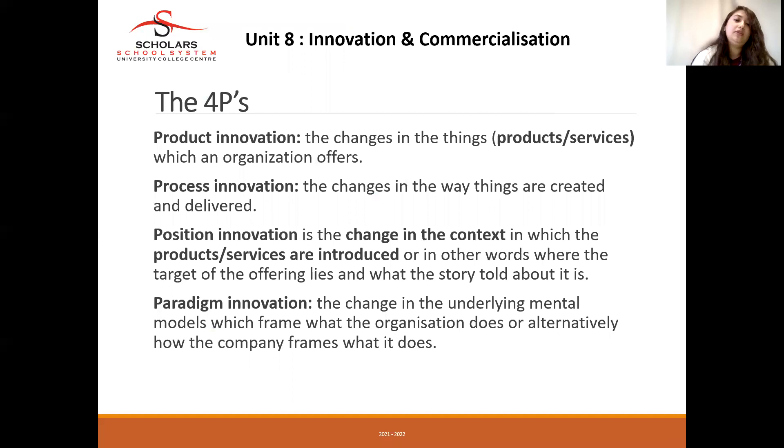Paradigm innovation is the change in the underlying mental model which frames the organization — alternatively, how the company frames what it does. It is a change in the mindset. For example, companies are now going green: this is a mental shift where they are looking at the environment and producing their products in an environmentally friendly way.